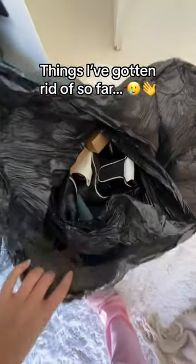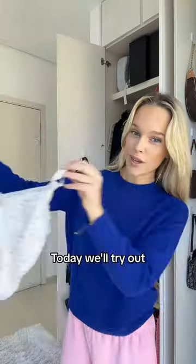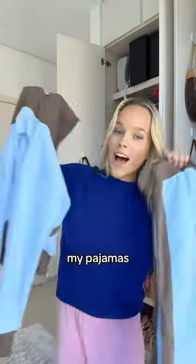My boyfriend told me that I need to get rid of half of my closet before we move. So here I am at day three of cleaning out my closet until I love everything. Today we'll try out my pajamas and lingerie sets.